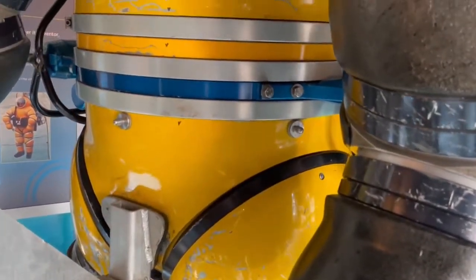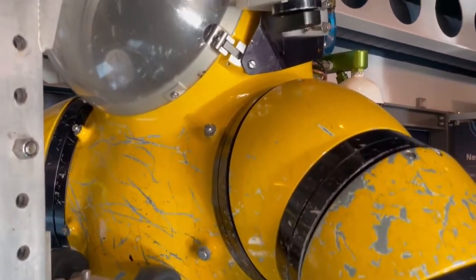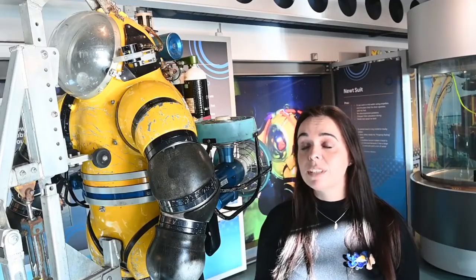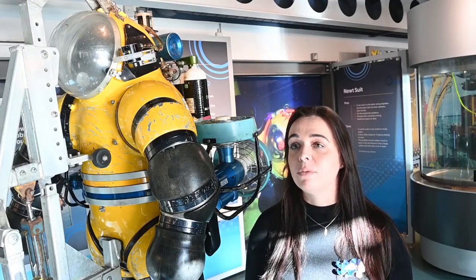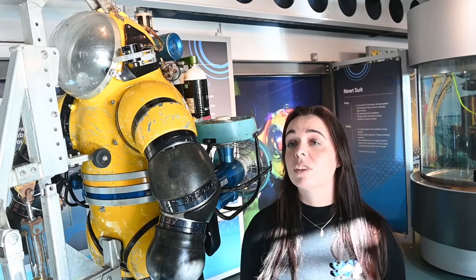It is in fact an atmospheric diving suit, designed and originally built by Phil Newton. The one in our collection dates from the 1990s and was used extensively in the North Sea for work on ocean drilling rigs, pipelines, salvage work, and photographic surveys.